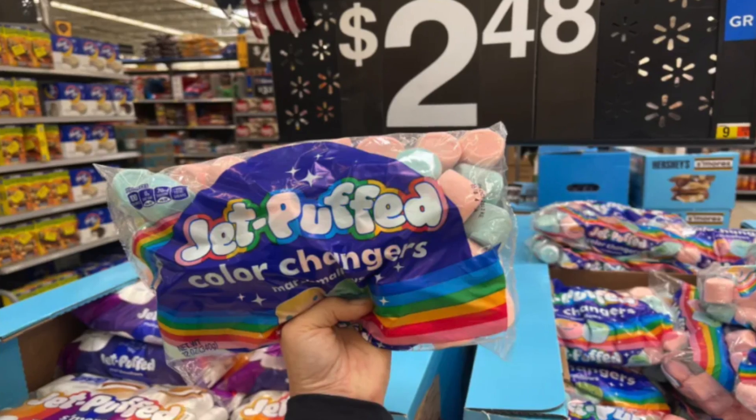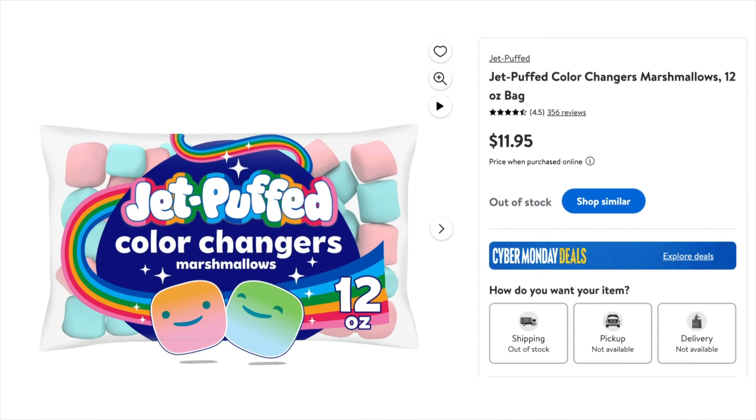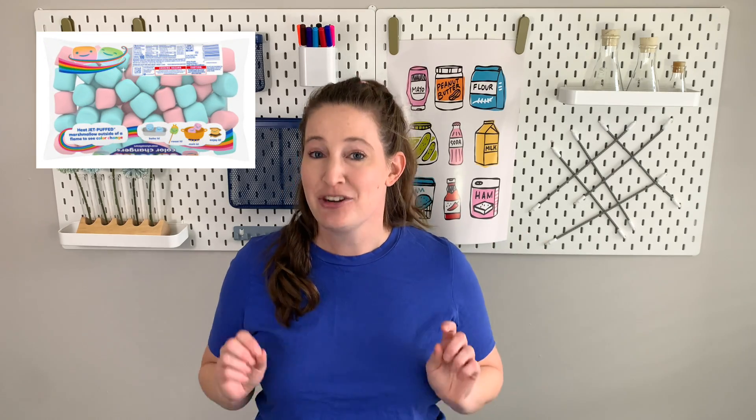This bag of color-changing marshmallows I cannot find anywhere. I've called Walmart, I've called Target — it's out of stock. And I hate calling places. Every place I've checked, it's out of stock. But that's fine, because when you get your bachelor's degree in food science, one thing they teach you — and I've had it on so many exams — is that all the clues you need are in the ingredient statement.